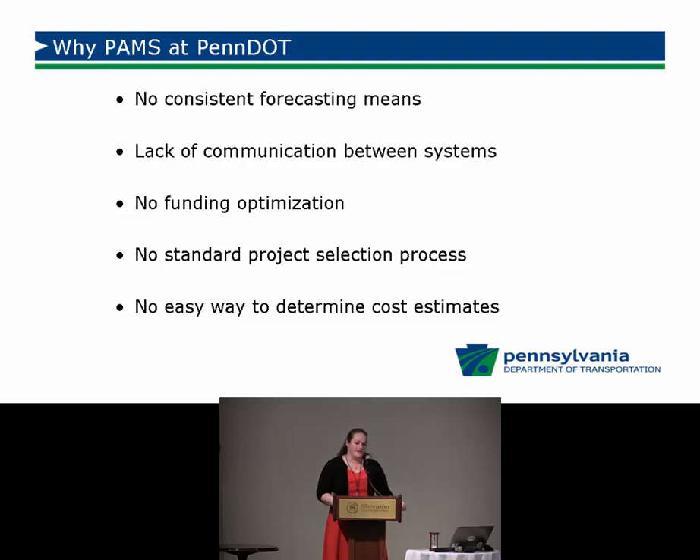There was also a lack of communication between systems. Our legacy systems — the old black-with-green-letters roadway management system — don't play well with other systems. Getting them to talk to each other is often a challenge; we have to bring everything into Excel spreadsheets to try to marry up the data. The pavement asset management system will bring in information from all these different systems into one source location so we can better make decisions.